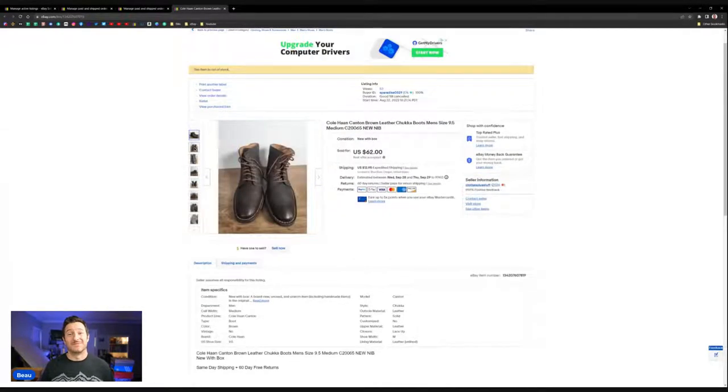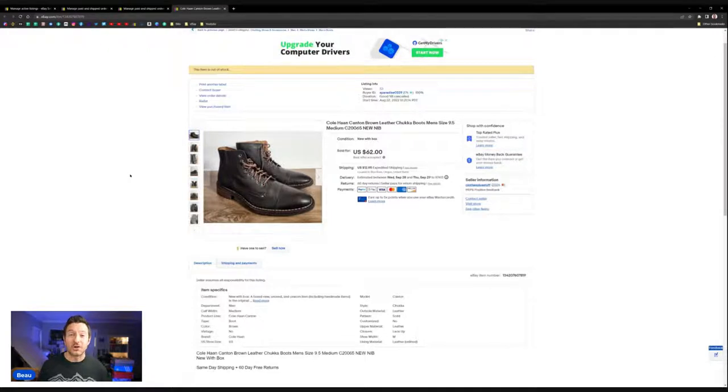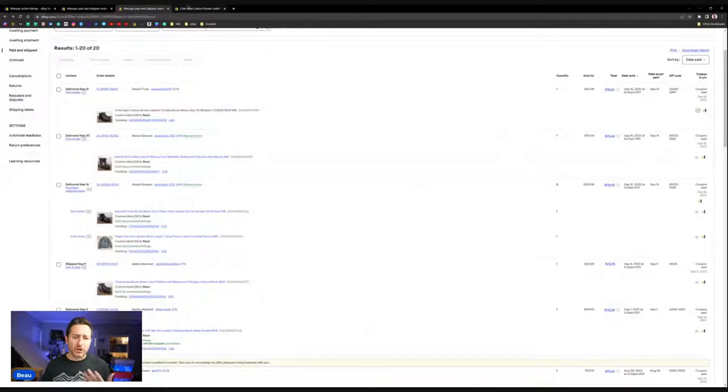Right here, I just sold these Cole Haan shoes — simple booties — for $78 with shipping. The nice part is no cleaning required. As a used clothing reseller, I don't really want to spend a lot of time cleaning shoes. I'd rather pay a little more and get shoes that need minimal cleaning, because I don't want to spend time scrubbing just to make an extra $10 to $20.